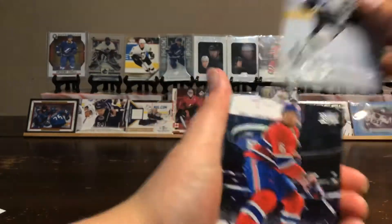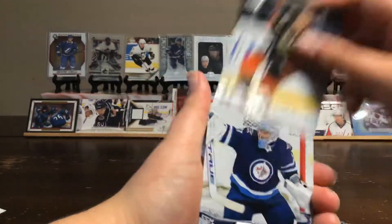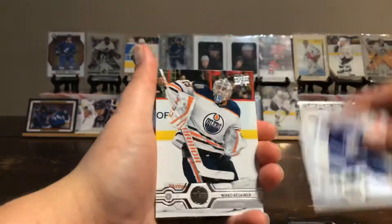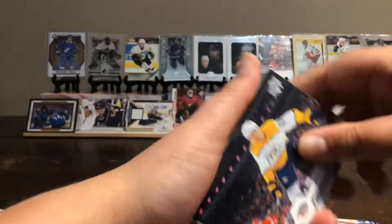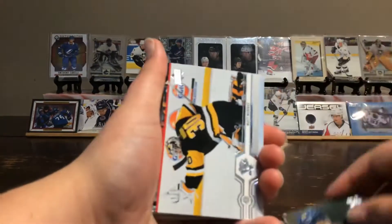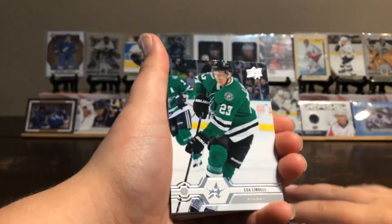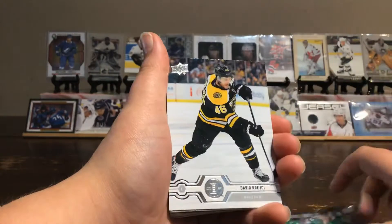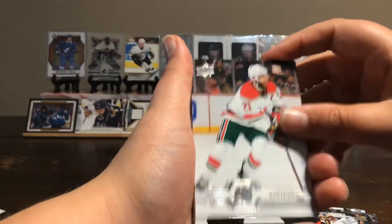Kyle Clifford, Shea Weber, Cam Fowler, Connor Hellebuck, Miko Kuskinen, Nick Banana, Ramis Dilan, Matt Murray, Issa Lindell, David Krejci, Roberta Luongo, Kyle Palmolari.